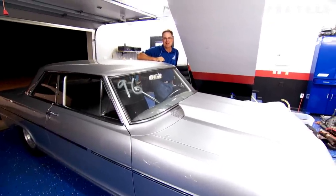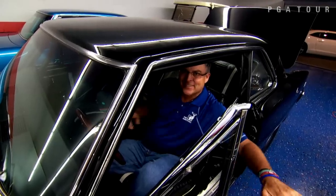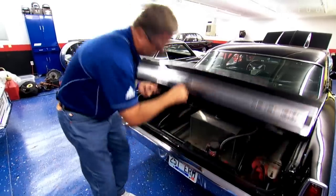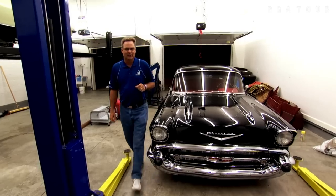Now we're talking some real horsepower. That's the way I like them — noisy. They know you're coming. Now we're getting to the good stuff.